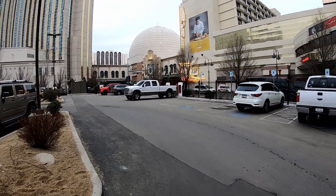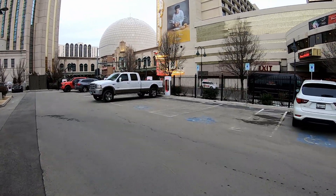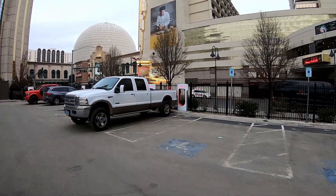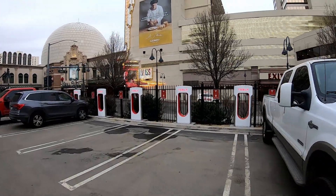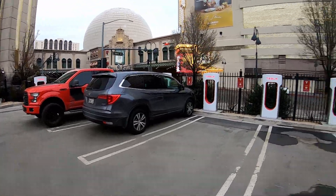Then you've got the V3 Superchargers. I don't know how long these have been here — when I looked it up online they were welcoming Tesla to the El Dorado, but I didn't check the timestamp. They look fairly new. These are the V3s, and we're here in Reno.